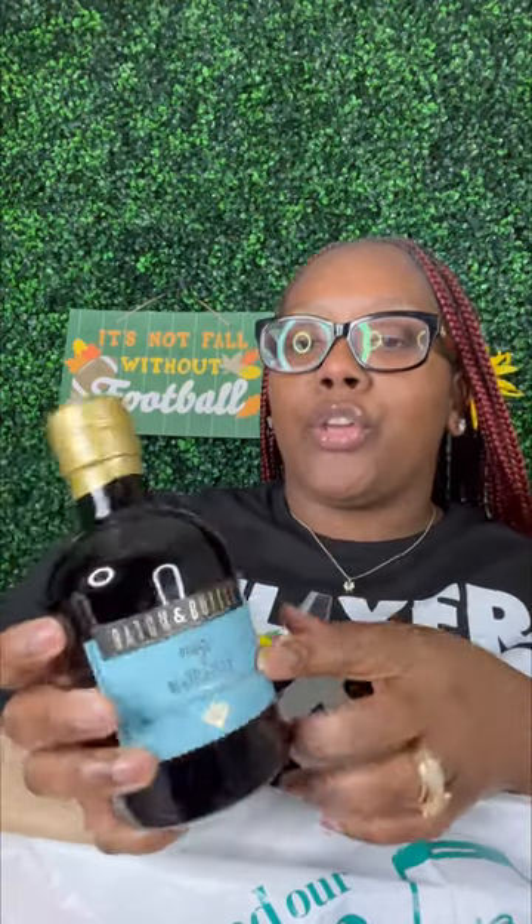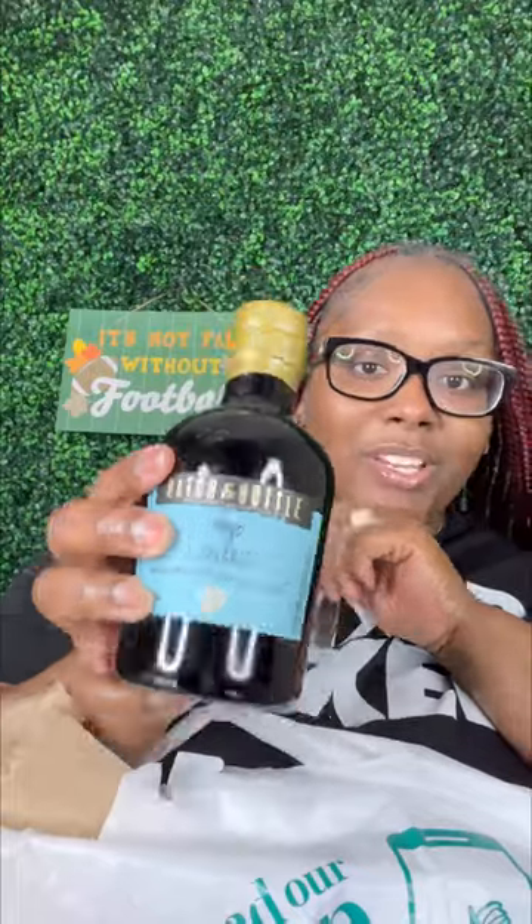Of course we got us a little bit of Hennessy, that's nothing new. And y'all, I found this Milagro — oh my god, I cannot wait to try this. It's a batch-in-a-bottle Milagro margarita, so it's got tequila, liqueur, and real lime juice in it. I'm ready to try that, and y'all, guess how much this was — I ain't gonna tell y'all, go find out!